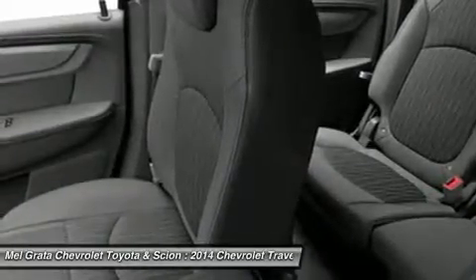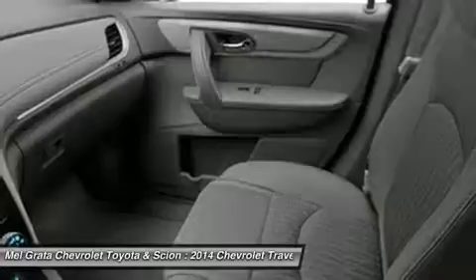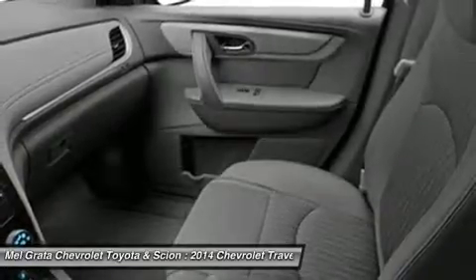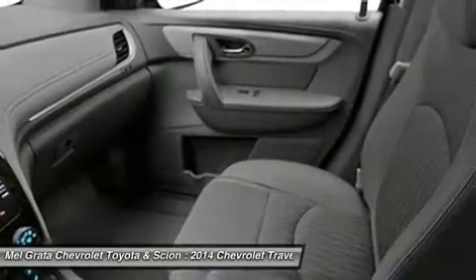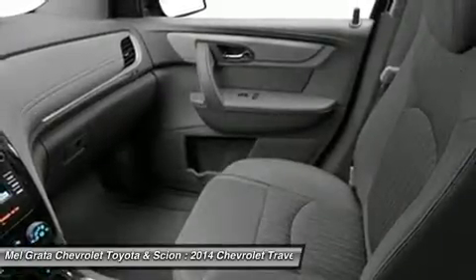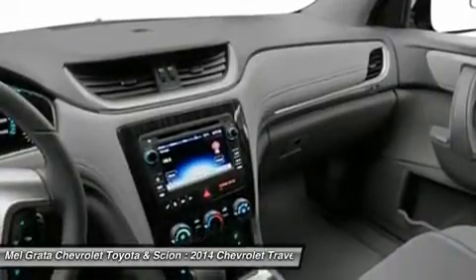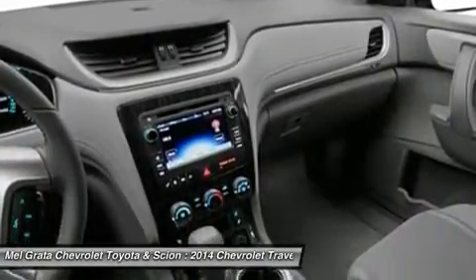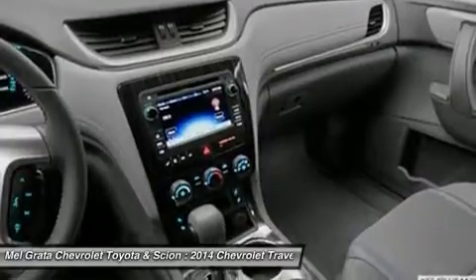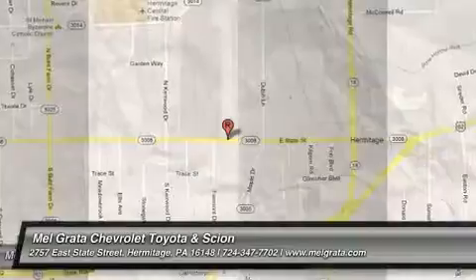The Traverse has a look that is cohesive with Chevrolet's family of vehicles, which includes a horizontal grille, elongated headlights, and a power dome hood. If you need a vehicle that can hold up to 8 passengers, tow 5,200 pounds, and offer better fuel economy and a more comfortable ride than a traditional SUV, the 2014 Traverse is the crossover for you. Price reflects a discount that may not be compatible with some manufacturer programs.